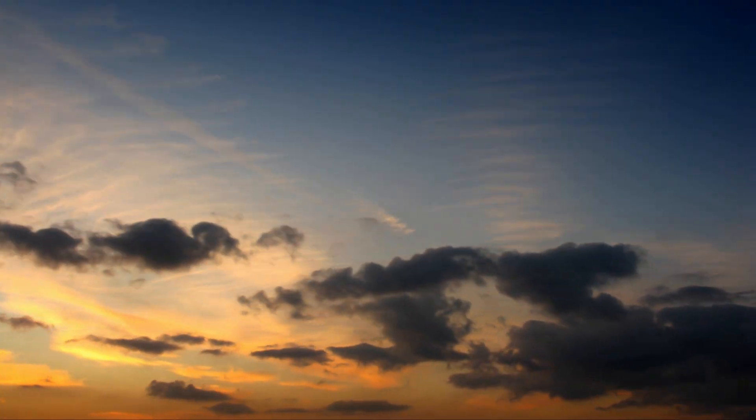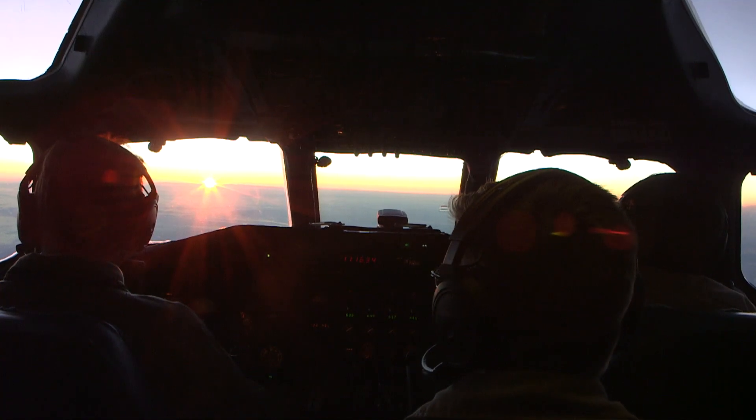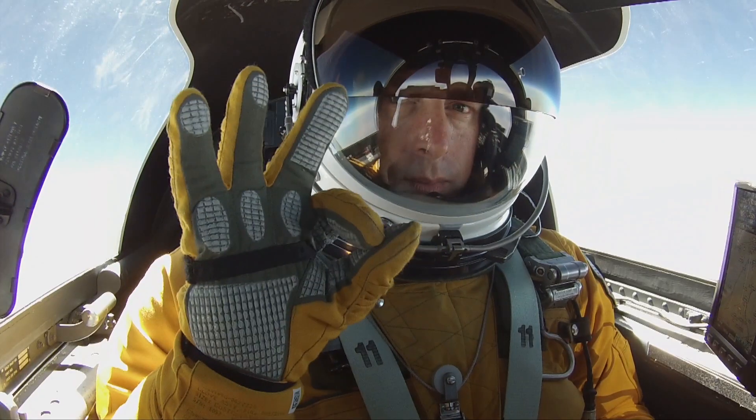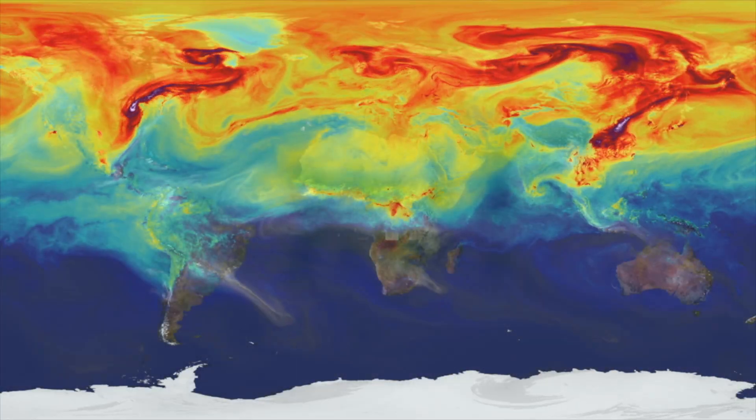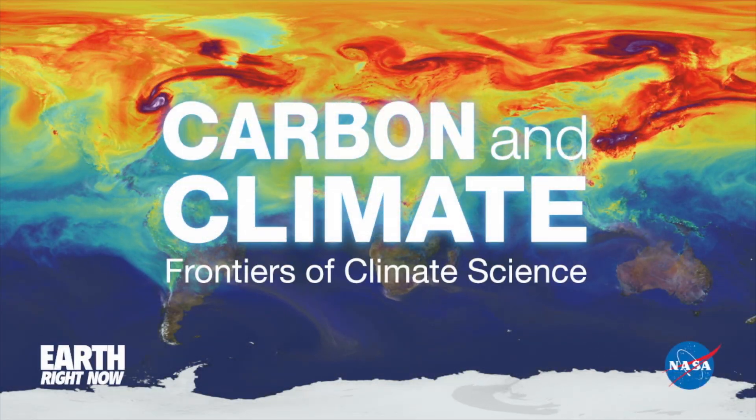NASA is utilizing its unique science capabilities to increase our understanding of our home planet, improve lives, and safeguard our future. Your planet is changing. We're on it.